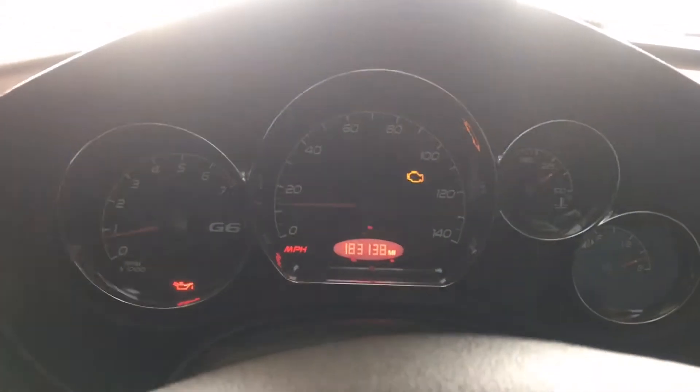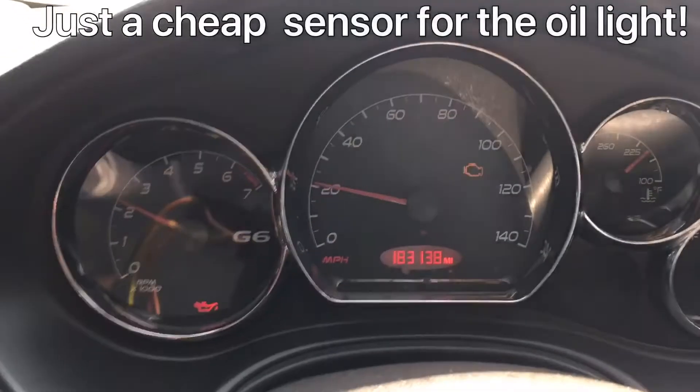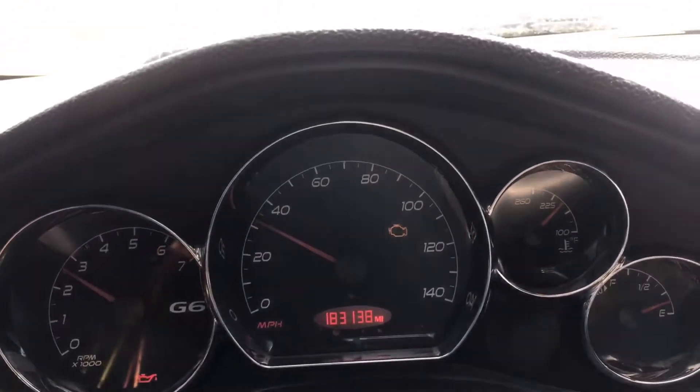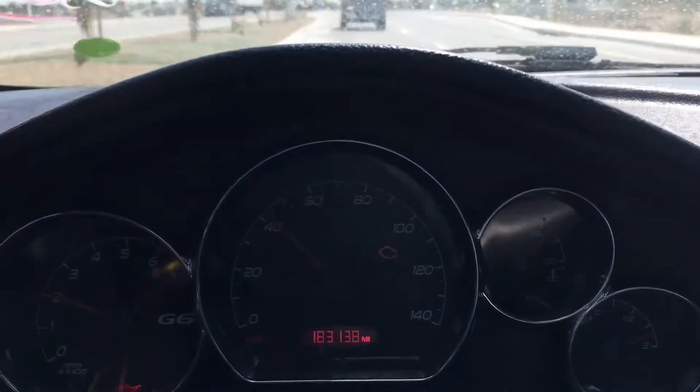But yeah, this is it guys. Let's see why this oil light is on — I don't think I checked the oil, but most likely that's probably what it is. It's probably going low on oil.